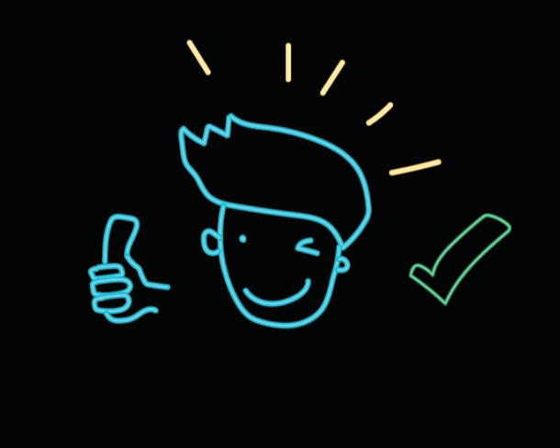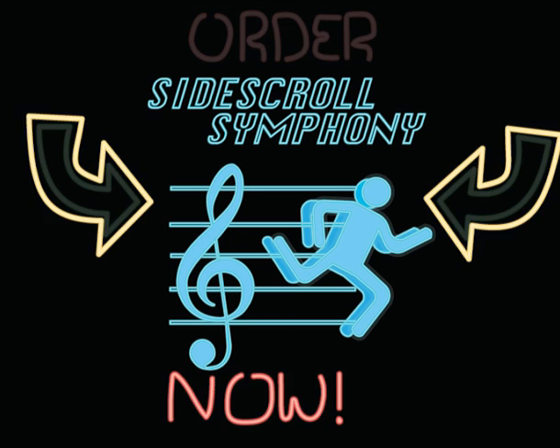So what are you waiting for? Sign up and get your very own copy of Sidescroll Symphony.